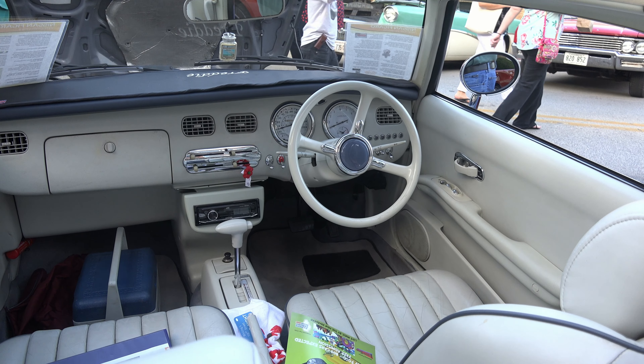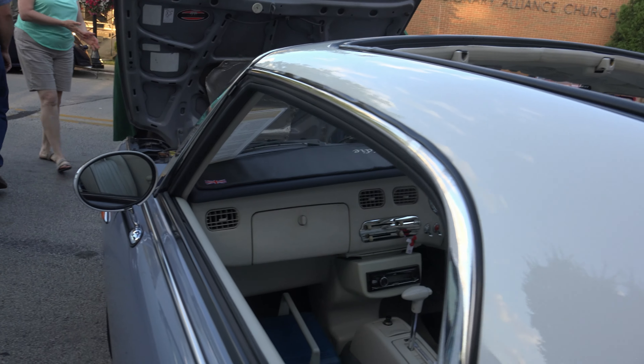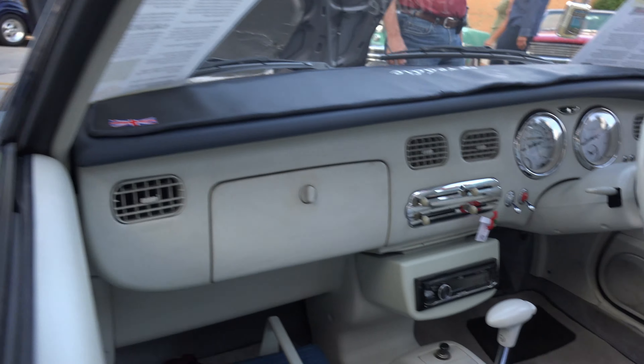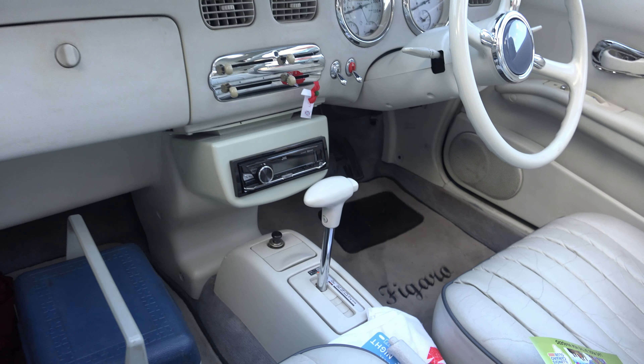And it's all original, is it? Yes, it is. It's all original — nothing's ever been done to it. All the original paint, the interior, except for the radio. It looks crazy. It's the aroma. It's the car radio.